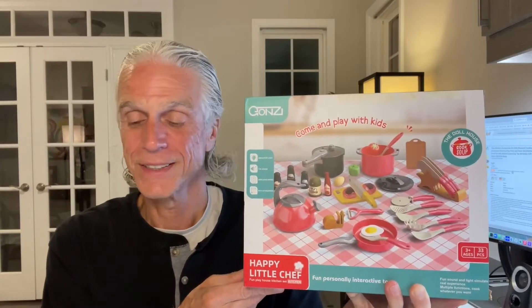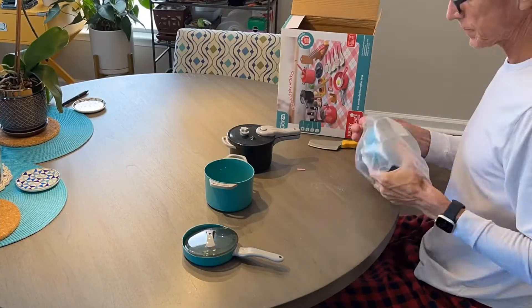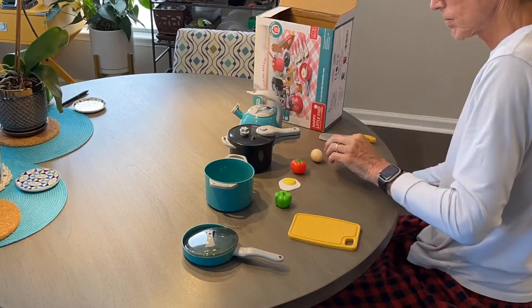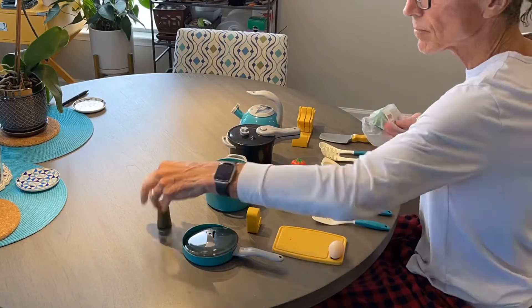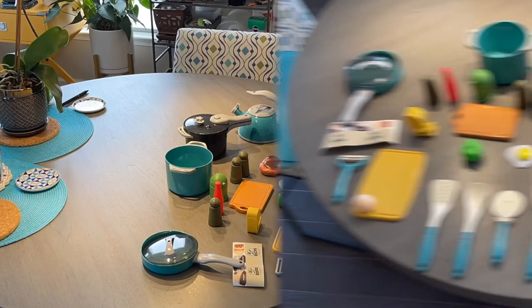We've got a little time-lapse here showing me unpacking the entire box. It takes a while because this is quite a set. As you can see, by the time I finish unpacking, unwrapping, and bringing everything out, we've got a full plate — that's the works.